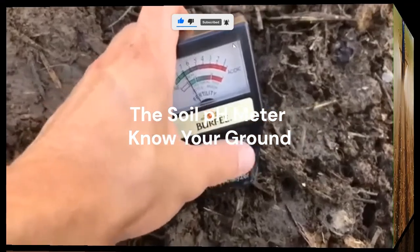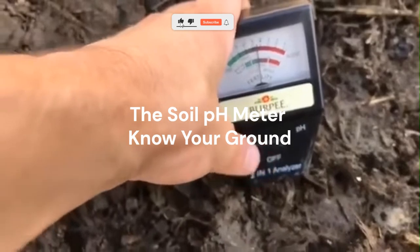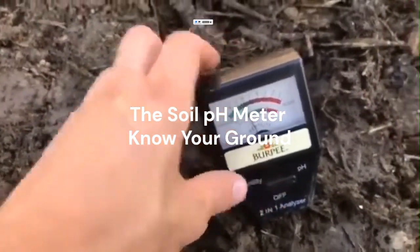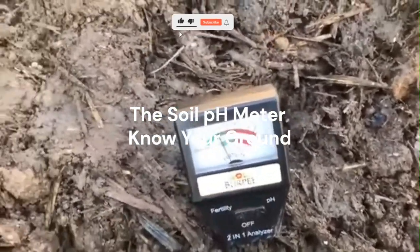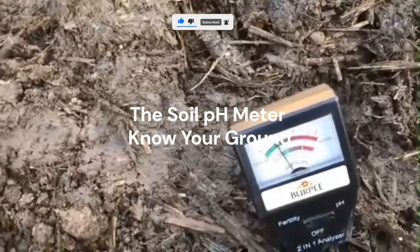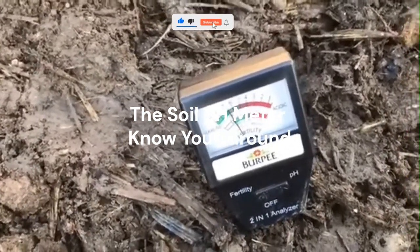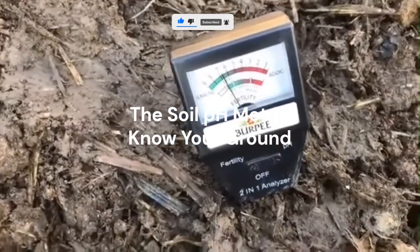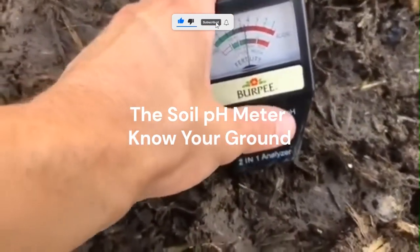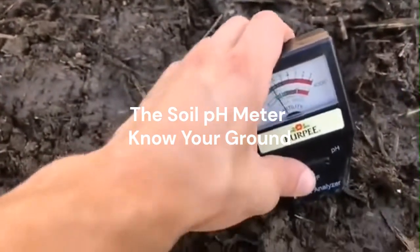A smart farmer doesn't guess their soil condition — they measure it. This little handheld device tells you whether your soil is acidic, neutral, or alkaline, instantly. Why does that matter? Because crops like potatoes love slightly acidic soil, while cabbage and spinach prefer neutral conditions. Knowing your soil pH helps you add the right amendments, like lime or compost, before planting. The result? Healthier plants, faster growth, and higher yields. It's small, cheap, and unbelievably powerful in what it saves you from guessing.